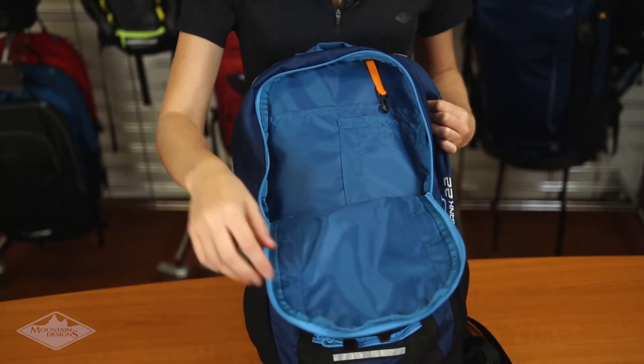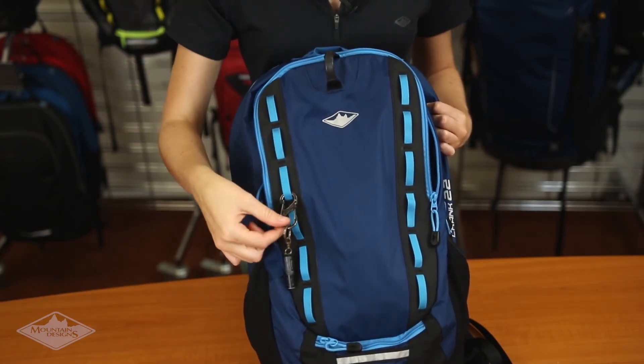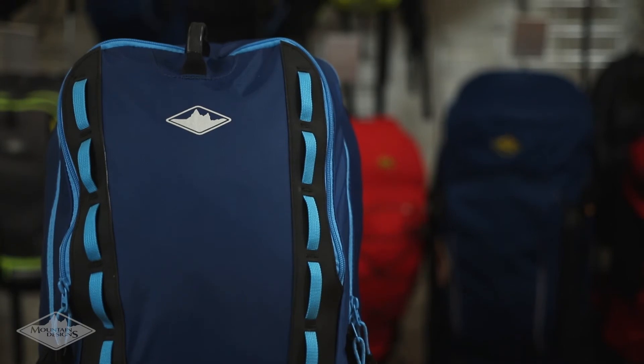On the front of the Crank, you'll find an internal organiser pocket plus durable daisy chains on the outside to hang your accessories. You've also got two bike light attachment points and 3M reflective trims to keep you visible and safe at night.